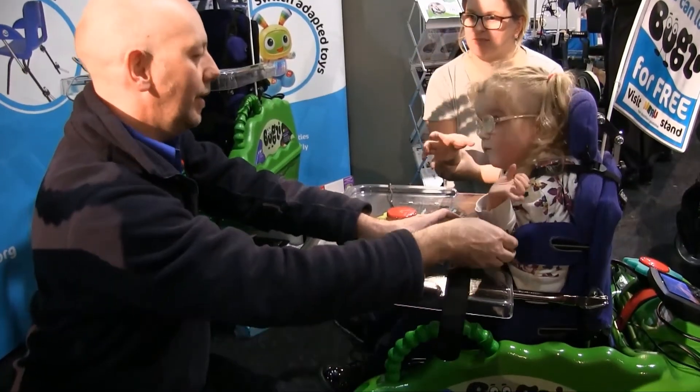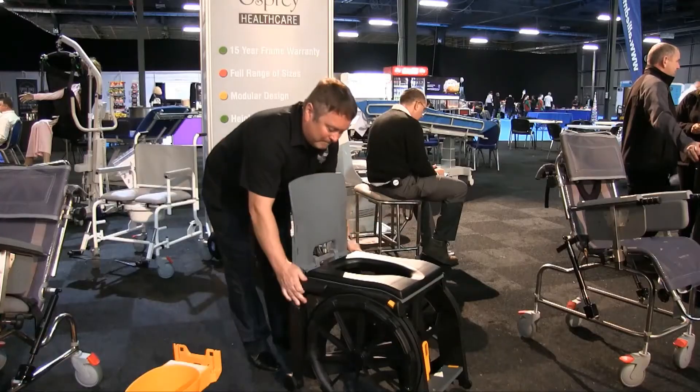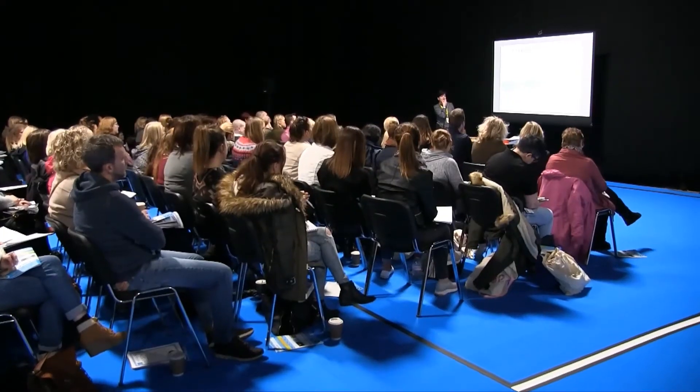In addition, the exhibitions offer professionals the opportunity to increase their knowledge of developments in the field, viewing equipment, attending seminars and updating knowledge in order to better support their clients.